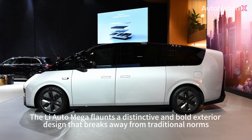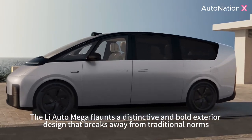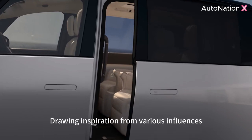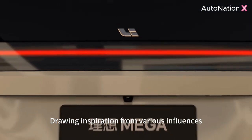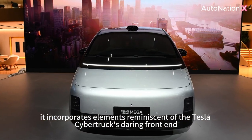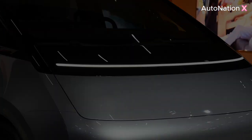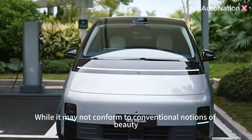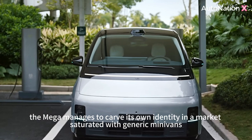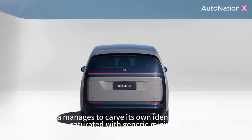The Li-Auto Mega flaunts a distinctive and bold exterior design that breaks away from traditional norms. Drawing inspiration from various influences, it incorporates elements reminiscent of the Tesla Cybertruck's daring front end, blended with subtle hints of the Lucid Gravity. While it may not conform to conventional notions of beauty, the Mega manages to carve its own identity in a market saturated with generic minivans.